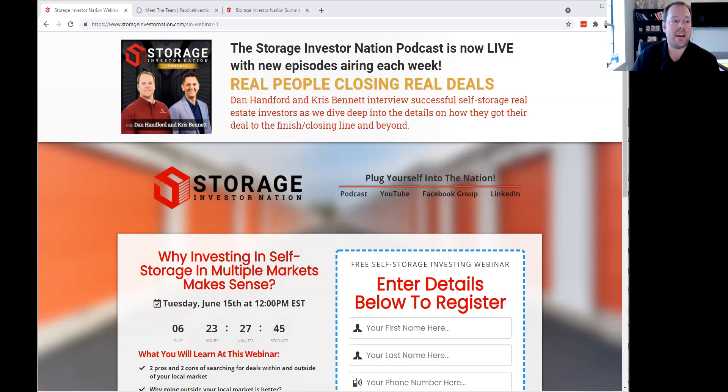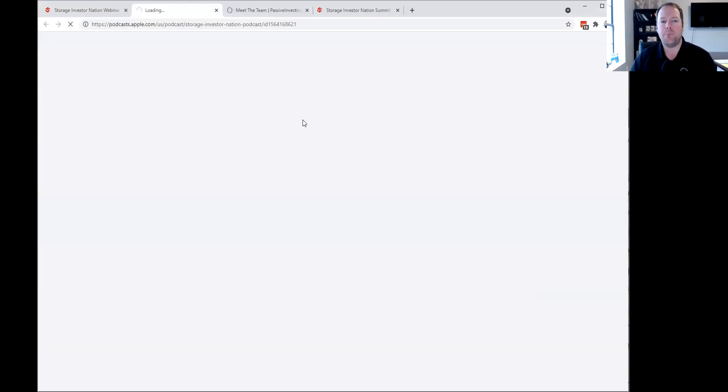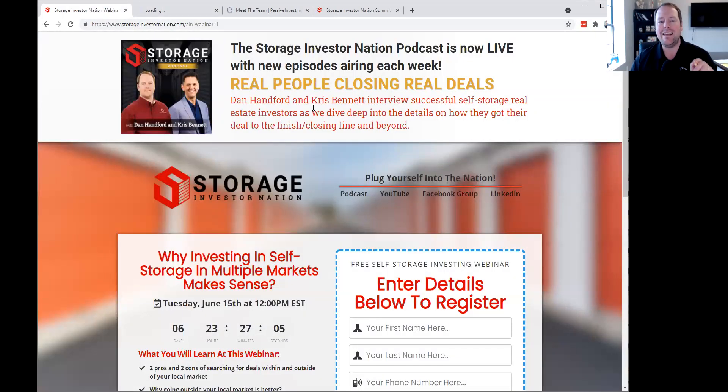That's all the questions I have today. Thank you each for joining me. One last thing I wanted to mention is our podcast, which we launched about two months ago and has already gotten some great reviews. Go to iTunes, Google Podcasts, or wherever you get your podcasts and search for Storage Investor Nation. The podcast interviews people who are closing real deals every single day — not just gurus.